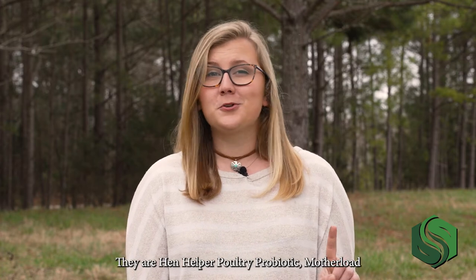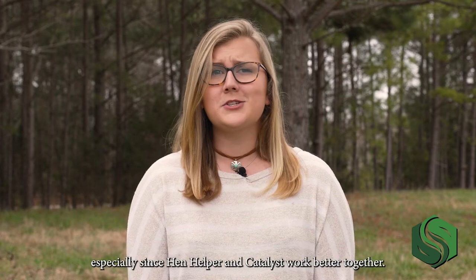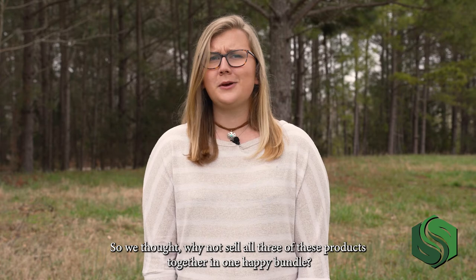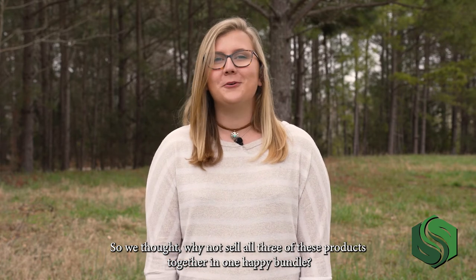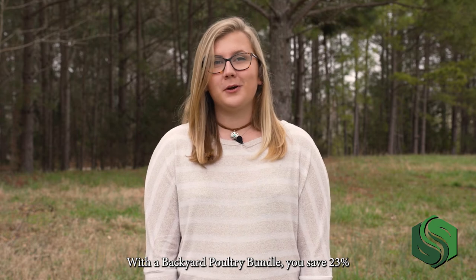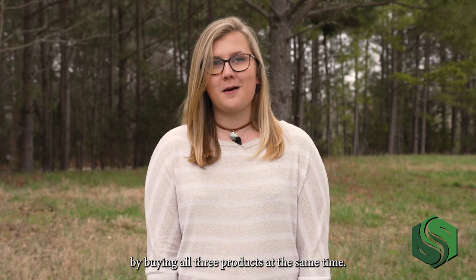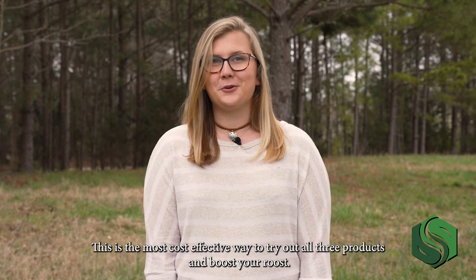They are Henhelper Poultry Probiotic, Motherlode Apple Cider Vinegar, and Catalyst Poultry Vitamin. A lot of folks will wind up buying all three of these products at some point, especially since Henhelper and Catalyst work better together. So we thought, why not sell all three together in one happy bundle? With the backyard poultry bundle, you save 23% by buying all three products at the same time.